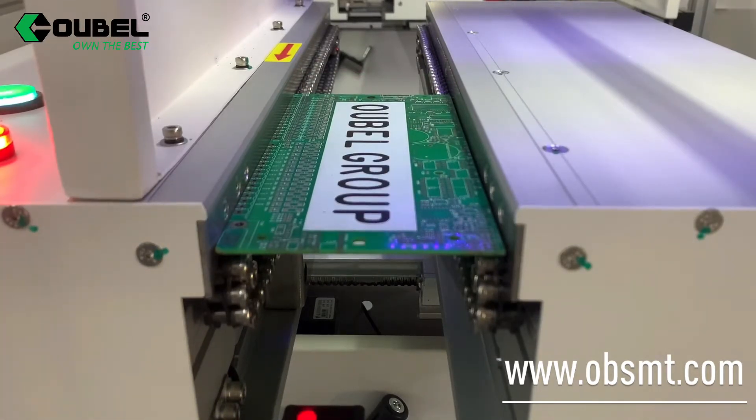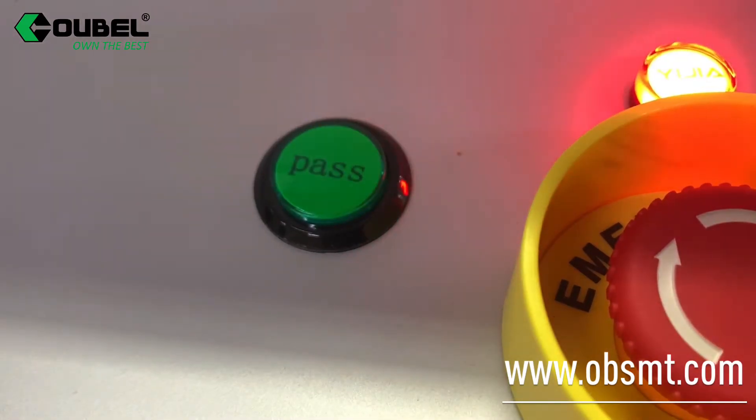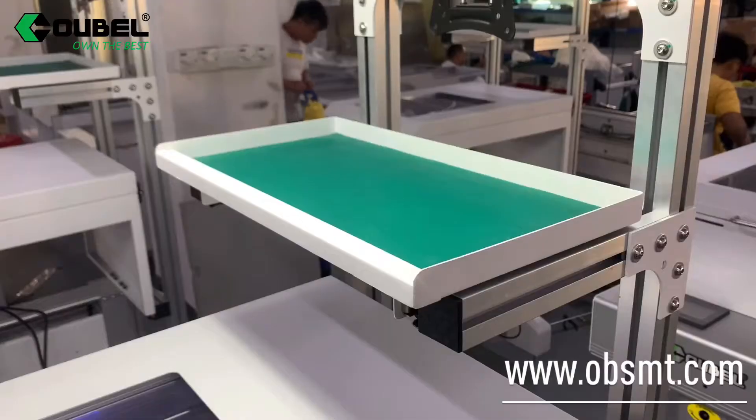This is the inspection function. When the PCB reaches the end, it stops. After pressing pause, the PCB moves out. It is used for the conformal coating process.